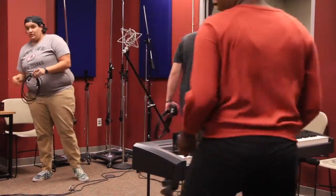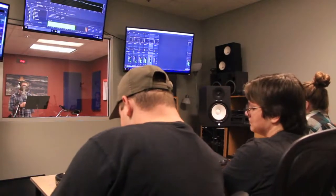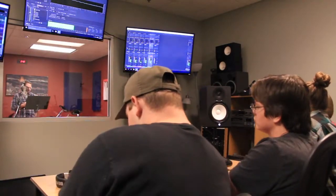We set up the studio, decided what mic to use, what inputs to use, that kind of thing. Then myself and two other students did our best to record a song, and we let the other students do the engineering — run the board, run the software, make sure everybody's getting signal to their headphones, that kind of stuff.